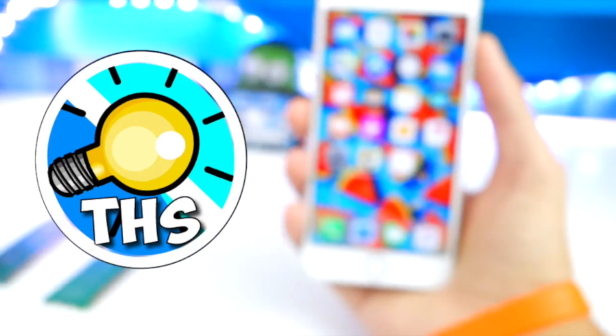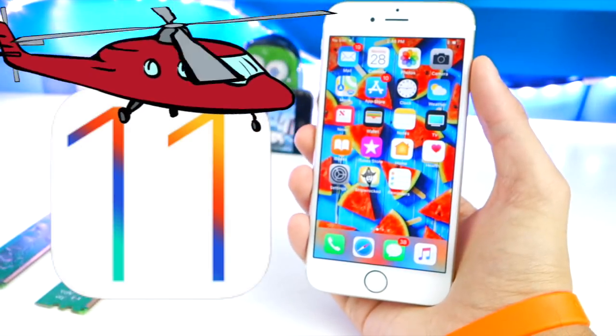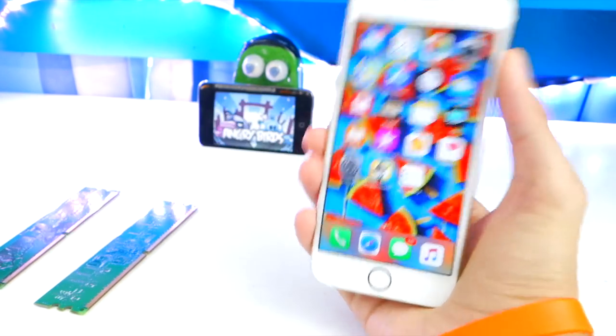What is up guys and welcome back to the Hack Spot. Today Apple released iOS 11 Beta 8, so let's talk about it — all the new features, changes, and some other cool information you guys might want to know.